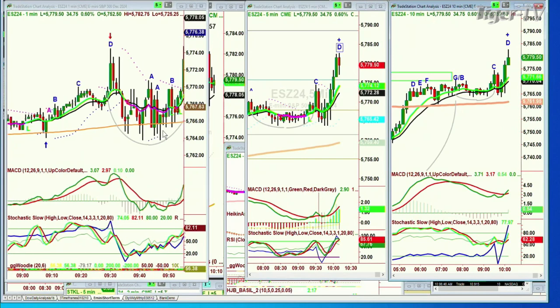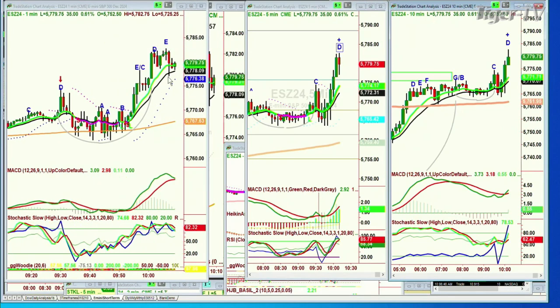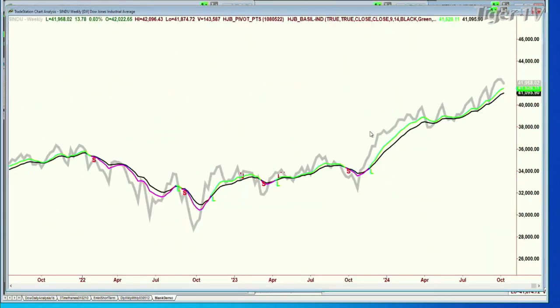Other things can happen at a peak D. This one-minute chart went to an E. Look at that nine-period moving average holding so well. Same thing in the five. This technique — if the nine-period moving average is holding above the 14 — it is powerful. That's what you want to see if you're in a buy mode.